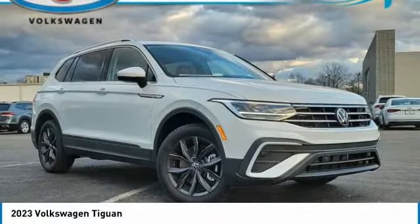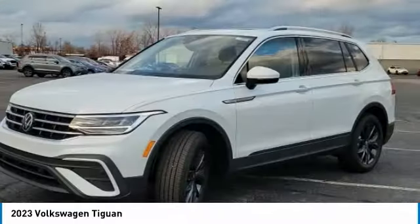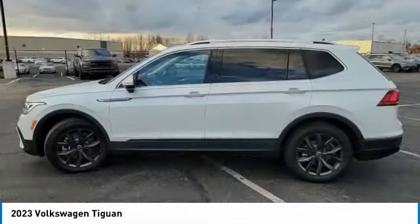Looking for the right vehicle? Check out the 2023 Tiguan. With Volkswagen Tiguan, it's good to be turbo. Turbo with class.